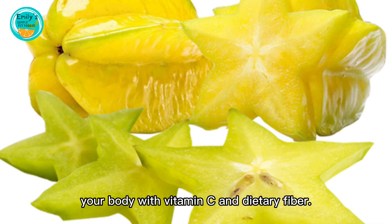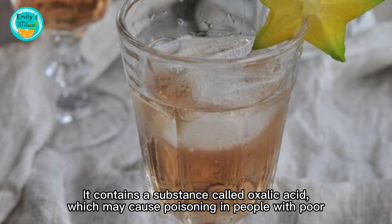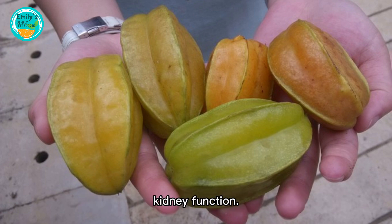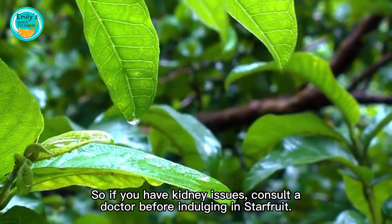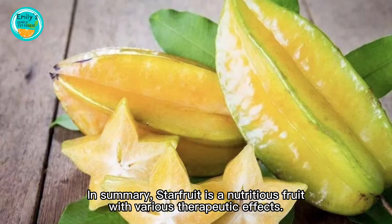However, starfruit isn't suitable for everyone. It contains a substance called oxalic acid, which may cause poisoning in people with poor kidney function. So if you have kidney issues, consult a doctor before indulging in starfruit.